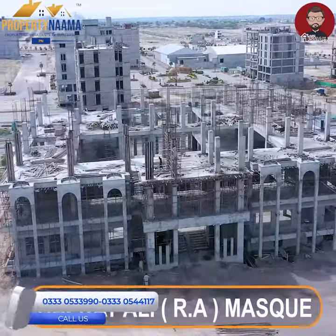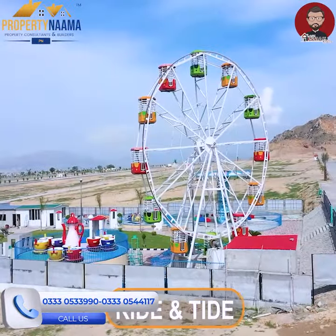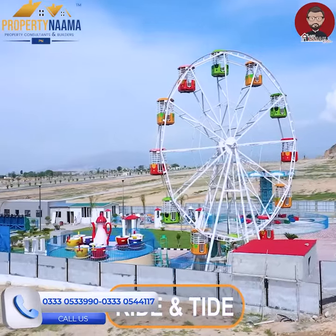The most important things are that roads, facilities, school, cricket grounds, football grounds, rides and a theme park are all available. And in the same way, commercial projects are being built.